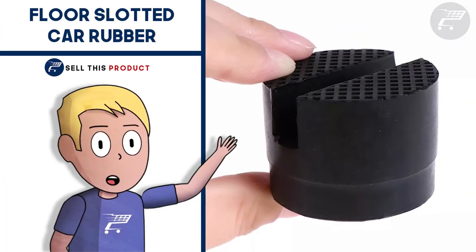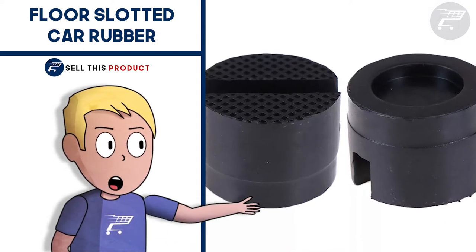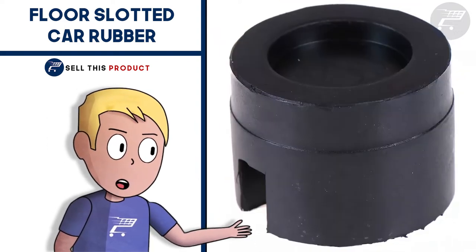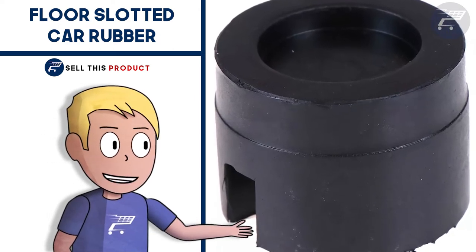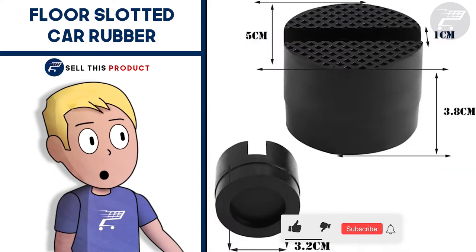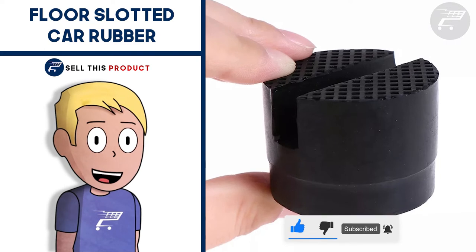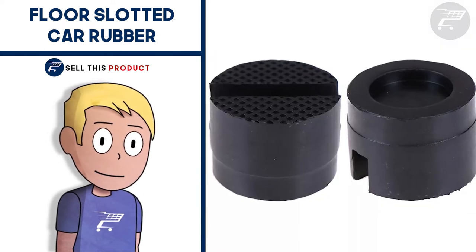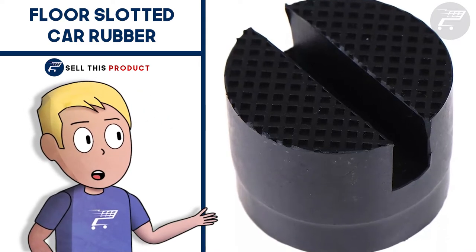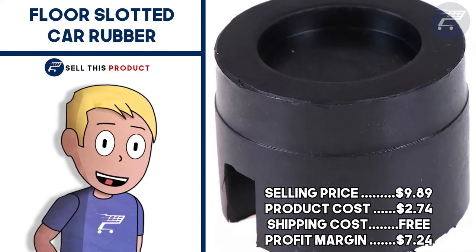Next up we have the Floor Slotted Car Rubber. Now you can jack up your car like the pros do. This tool is super essential — you can safely jack up your car at any of the 4 factory jack points the way it's meant to be lifted. This universal jack pad adapter protects the undercarriage metal jack points railing on most vehicles. It fits various domestic USA, Japanese and European vehicles. It's durable and resistant to damage, keeping your chassis rail from getting pinched, bent or broken. It's designed to be sturdy enough to support your lift while soft enough to prevent crushing in the contact area. The selling price is $9.89. Product cost is $2.74. Shipping is free, so your profit margin is $7.24.